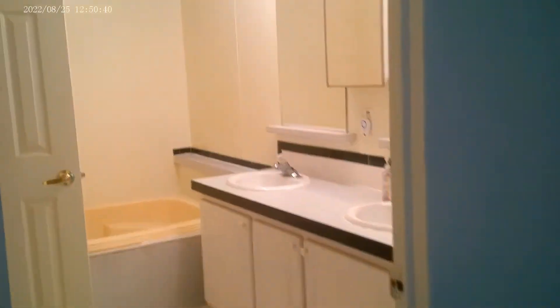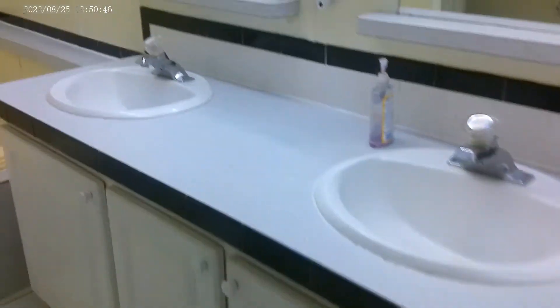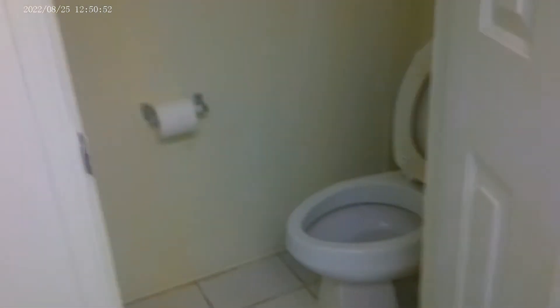Master bedroom — large. Double vanity bathroom with a soaking tub, a water closet, and a shower.